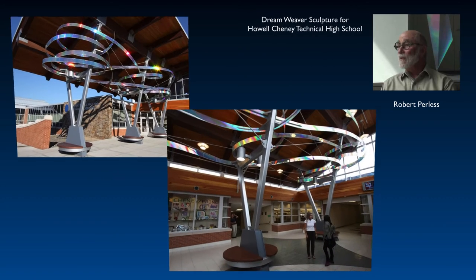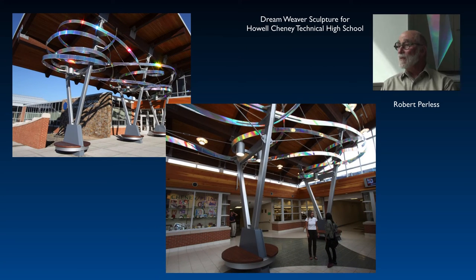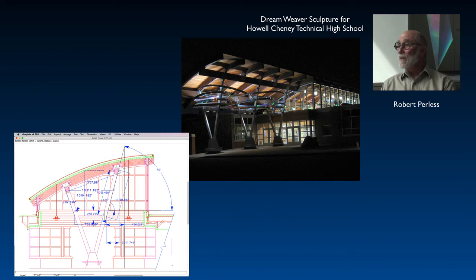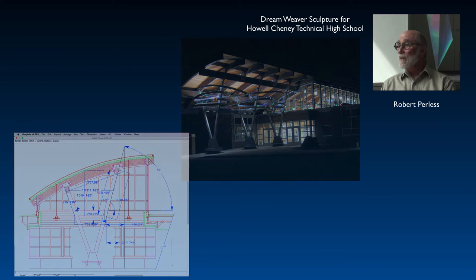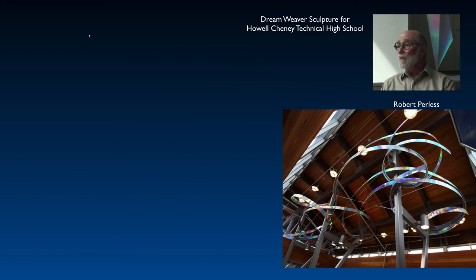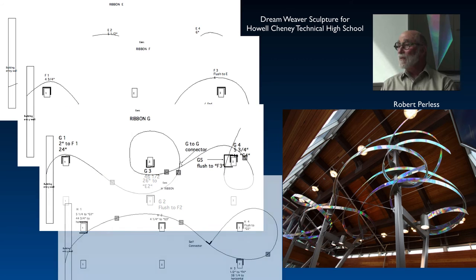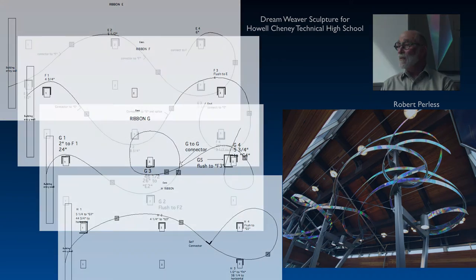Artist Robert Perlis uses Graphite to design three-dimensional sculptures. It gives me the control to really produce an explicit, precise drawing when I have to. And when I don't, it gives me the ability to be creative and lateral, and just dream about where I'm going with the particular concept.